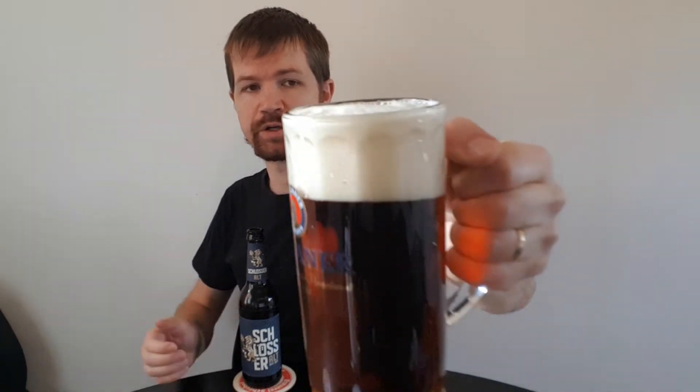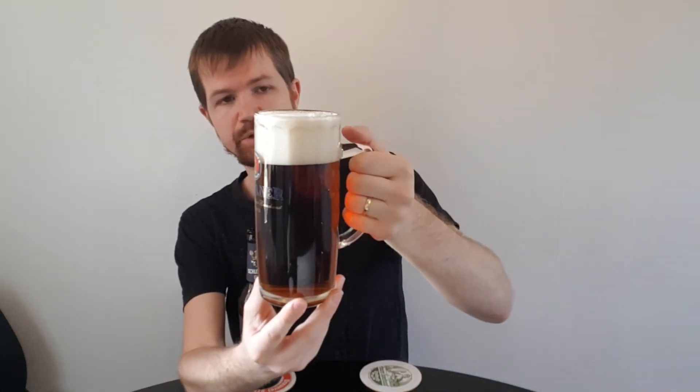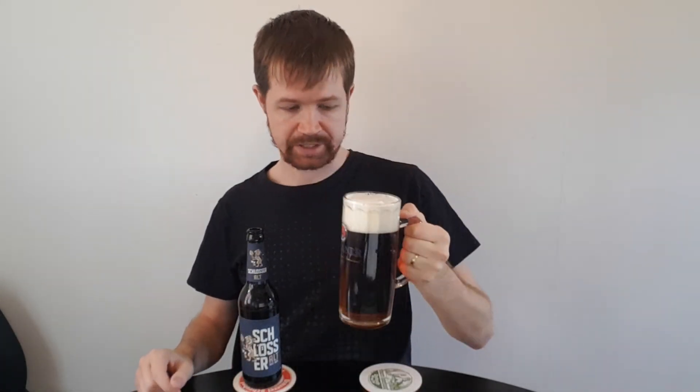Looking at it, it looks like a typical Altbier with a thick white foam crown and a dark color. A two-finger white foam crown, as you can see — really, really beautiful. And the aroma is fantastic. This is absolutely a great Altbier, this Schlösser Alt.